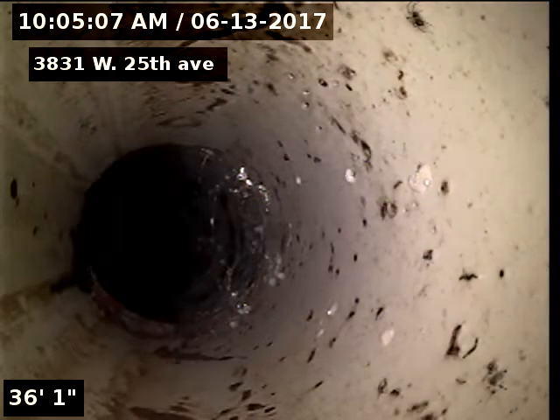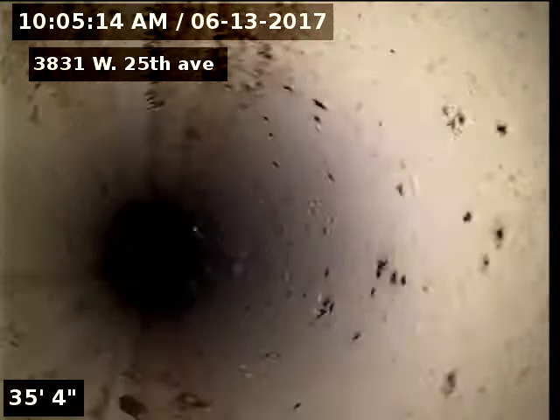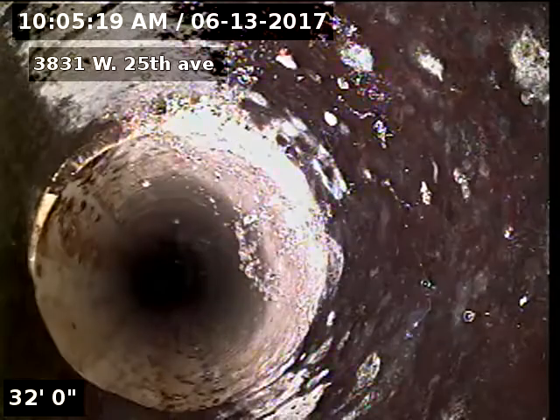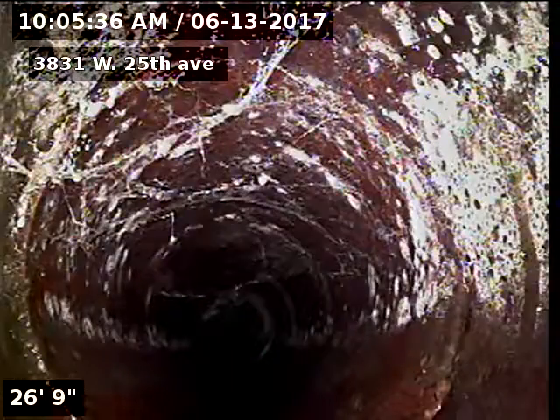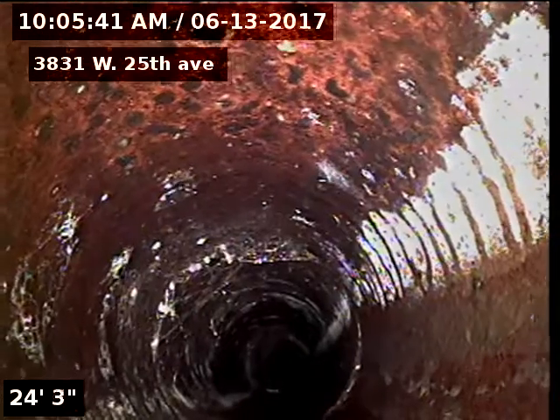Do you think we're back under the house now? What is that — what is that right there? Just a section of PVC. You think they fixed a repair something there? You can see it goes back on to — that's clay. Definitely clay.